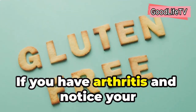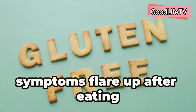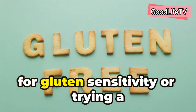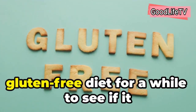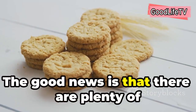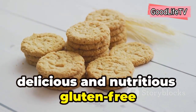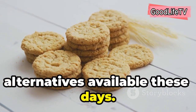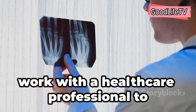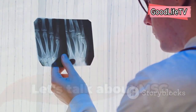If you have arthritis and notice your symptoms flare up after eating gluten-containing foods, you might want to consider getting tested for gluten sensitivity, or trying a gluten-free diet for a while to see if it makes a difference. There are plenty of delicious and nutritious gluten-free alternatives available these days. Pay attention to your body's signals and work with a healthcare professional to determine if gluten is a trigger for you.